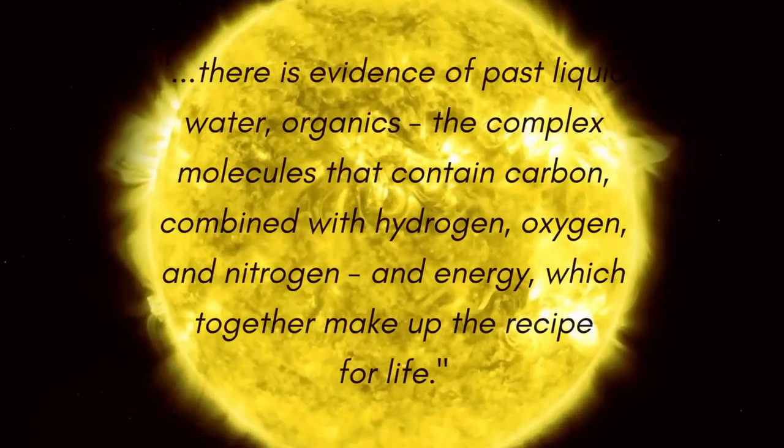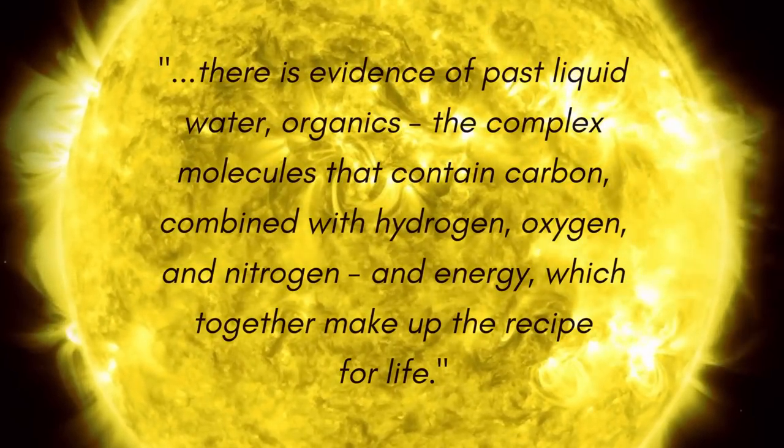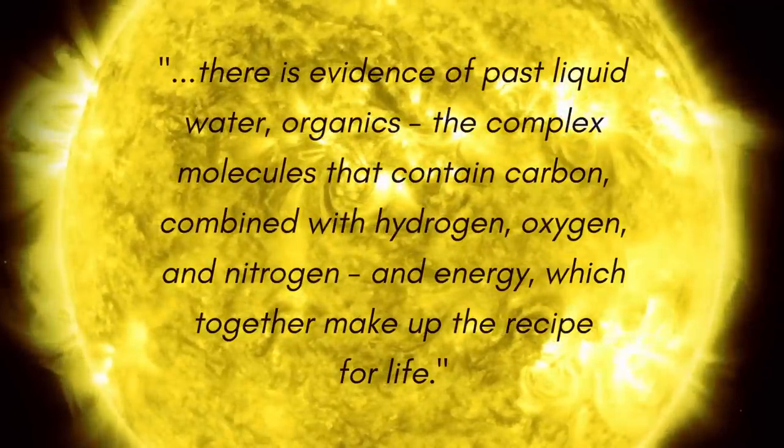According to NASA, there is evidence of past liquid water, organics — the complex molecules that contain carbon, combined with hydrogen, oxygen, and nitrogen — and energy, which together make up the recipe for life.